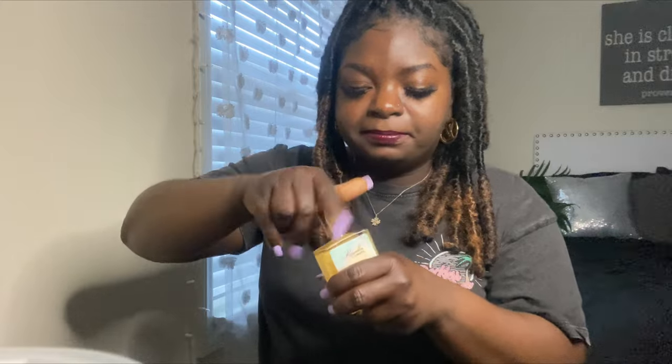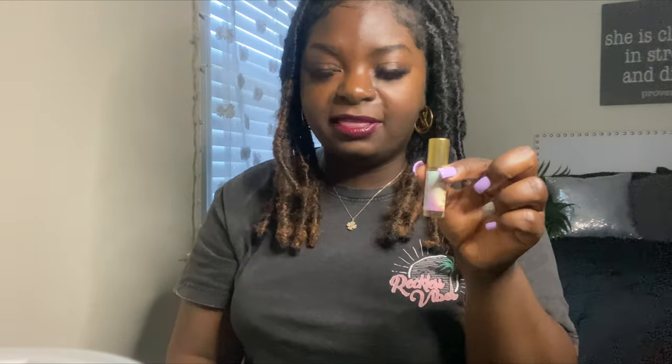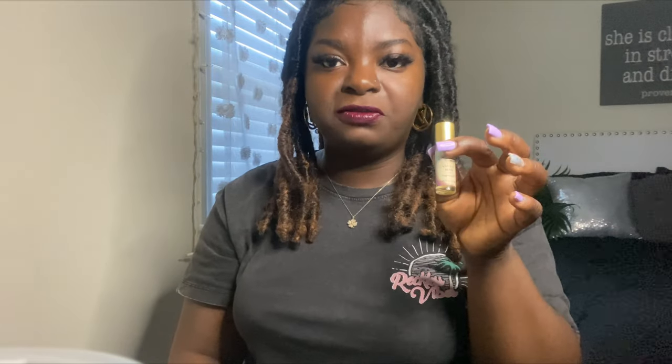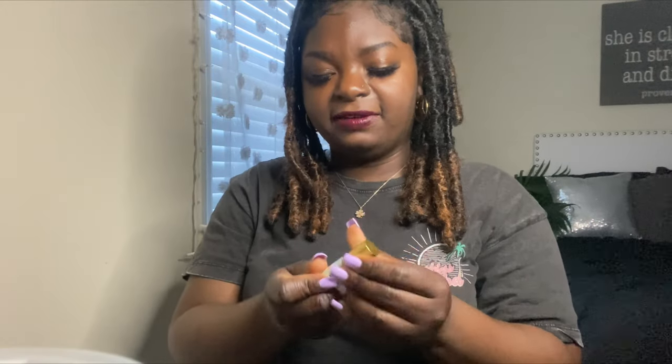I'm going to show you what I mix them with, because when you put on your perfume oil it stays all day, but you want to mix it up. What I'll do is take the Vanilla Bean — and this is how you stay smelling good all day. Put a little bit behind your ears, a little bit on your chest, because you want to put it in the areas that are warm. When your body heats up, people can just smell it everywhere.